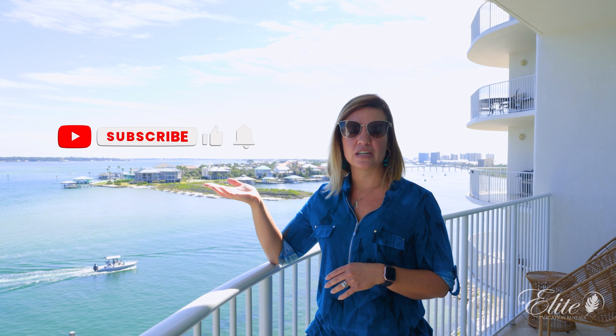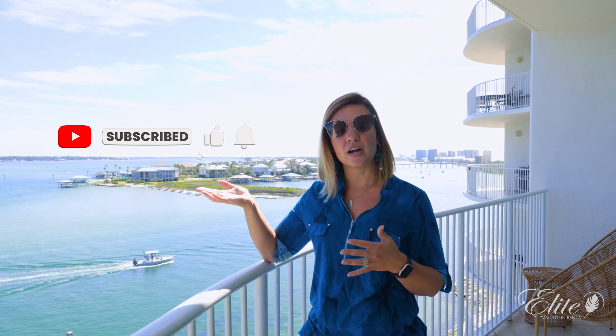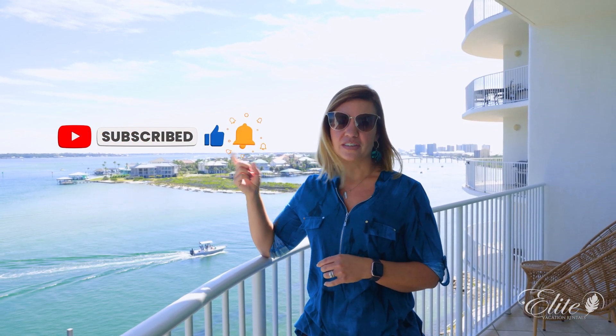Don't forget to subscribe to our YouTube channel so you can follow along with more of our vacation rental properties. Click the bell to receive notifications.